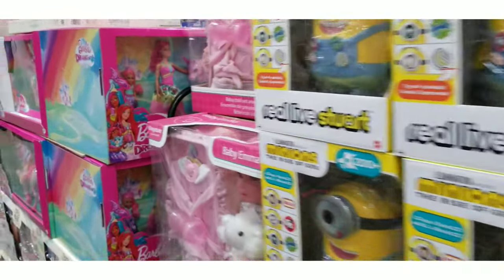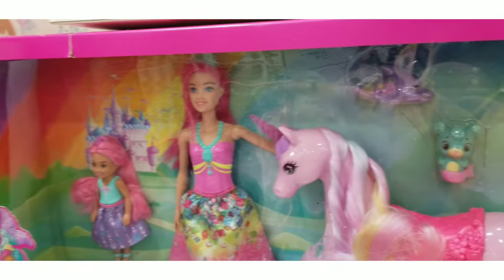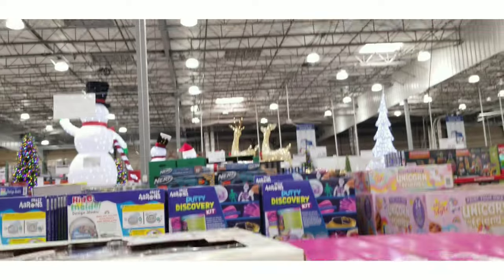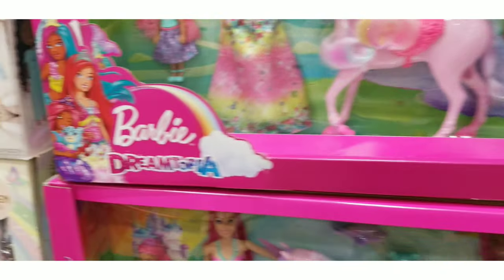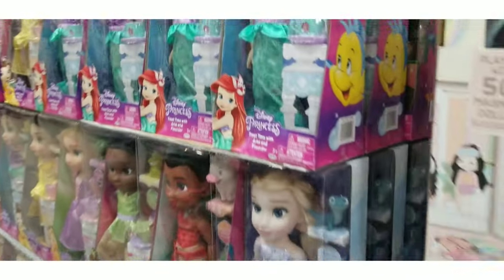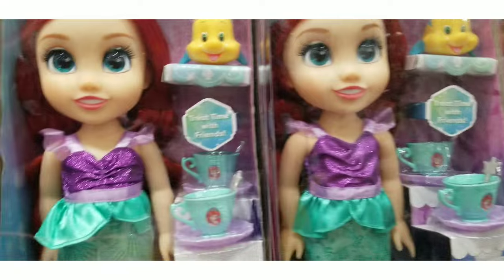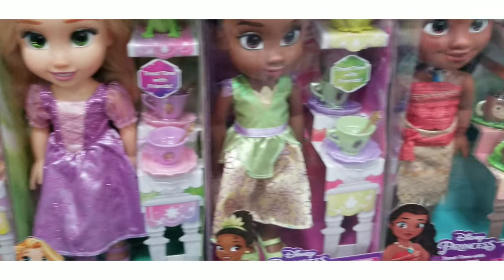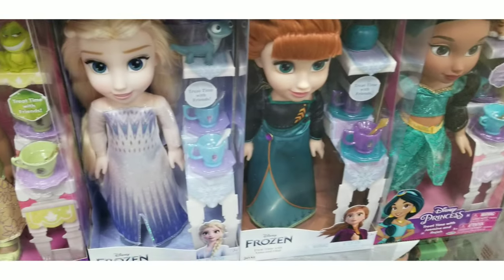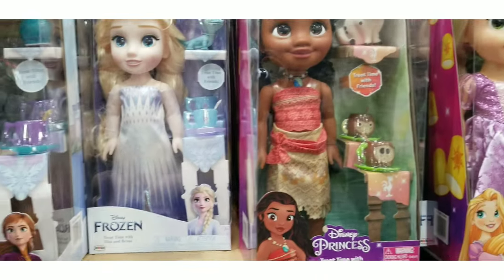They also had American Girl. There's my Minions — lovely Minions. And here's Barbie. Look at this: you get two full-size Barbies, two little kids, and a magic unicorn for $33.99. And I just loved seeing this — life-size or miniature-size Disney princesses. They had them all: Princess and the Frog, Belle, Mermaid, Frozen, Jasmine — they had them all, and it was only $18.99.